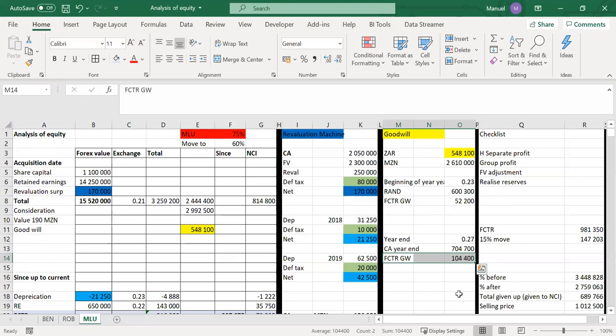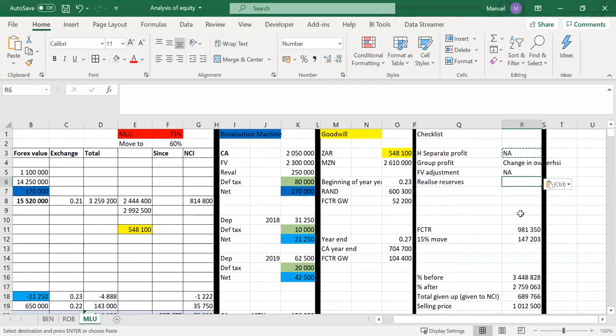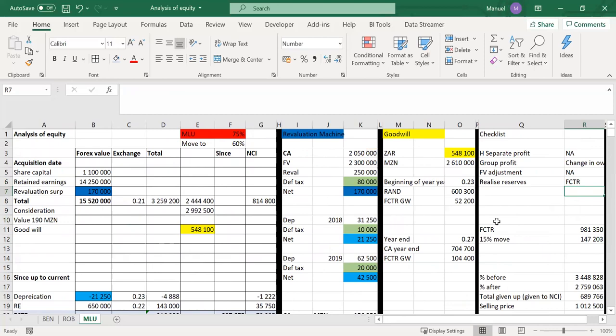Now the checklist. H for profit — not applicable as we're not doing the statement of changes in retained earnings or P&L. Group profit: since we haven't lost control, this is a change in ownership — relevant. Fair value adjustment: not applicable because we haven't lost control. Realized reserves: yes, we have an FCTR, so we have to adjust for that.